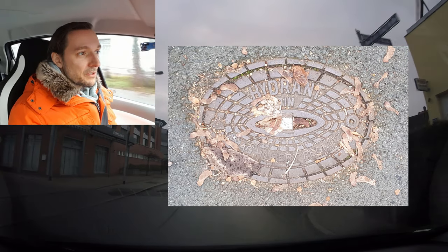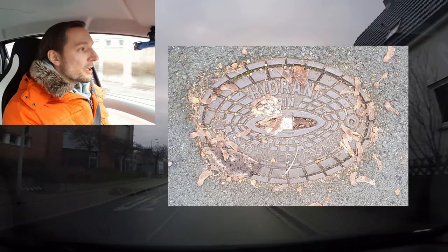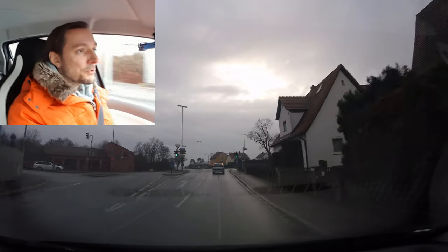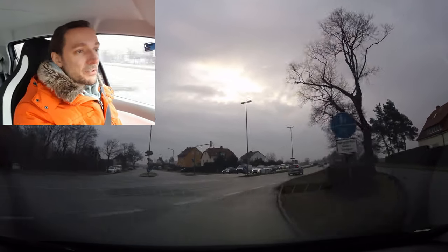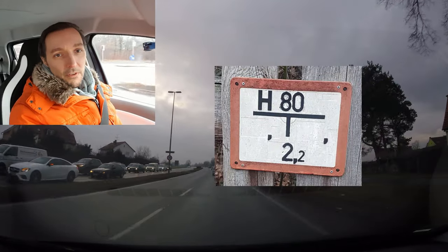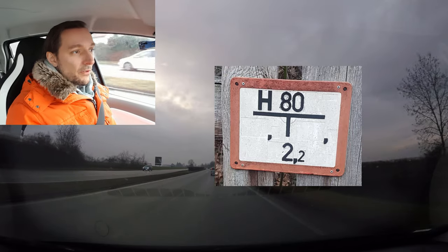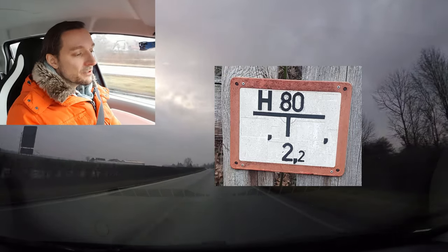The thing is, it's not allowed to place a vehicle over that location — it is forbidden to park your car there. So you have to take care not only about normal traffic signs but also about these hydrant signs.